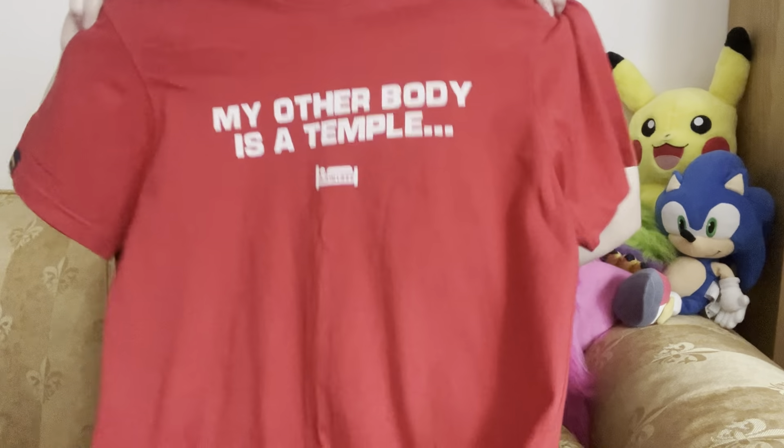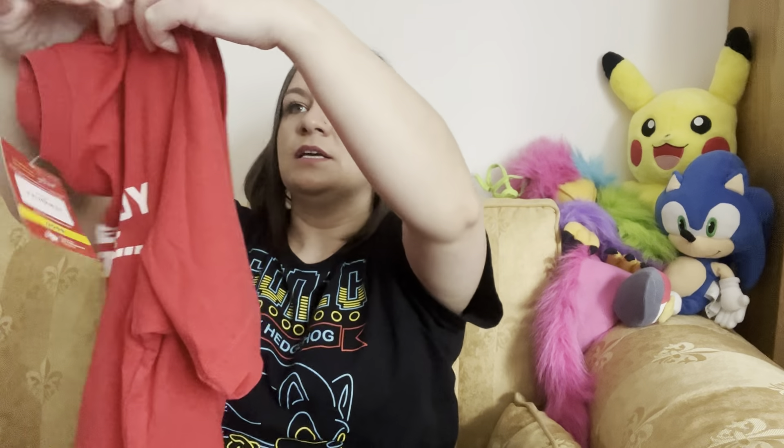This t-shirt is by Plain Lazy — it's a red t-shirt, size medium, £3.50. I think this brand sells well; I've got a jumper by them I need to list. It's quite novelty, so I'm hoping it does okay — maybe £15–20. A lot of this is experimental, as you can tell.